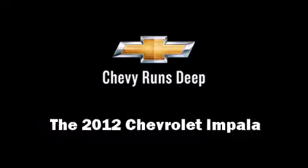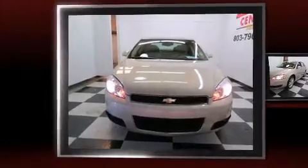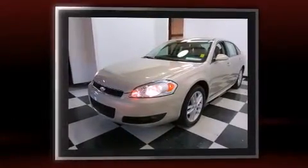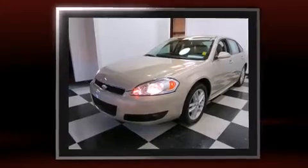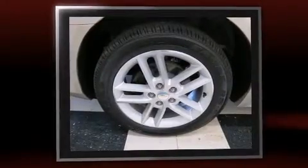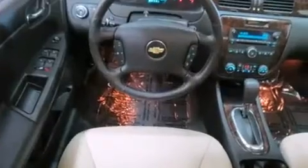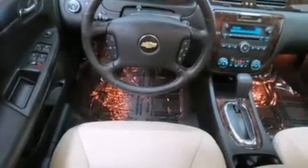Here's a great deal on a 2012 Chevrolet Impala. This four-door, five-passenger sedan has not yet reached the 20,000 mile mark. It features a front-wheel drive platform, an automatic transmission, and a refined six-cylinder engine. Comfort and convenience were prioritized.